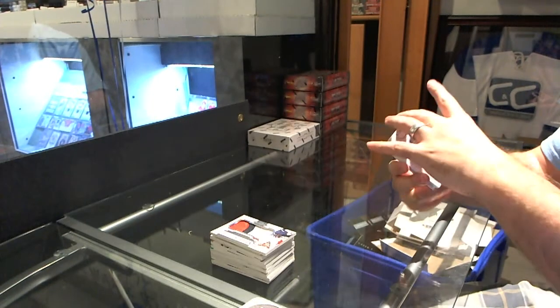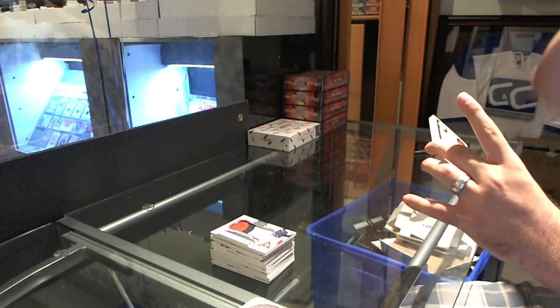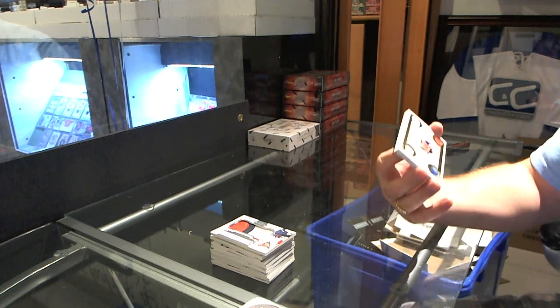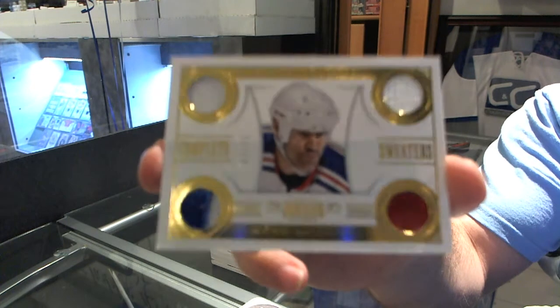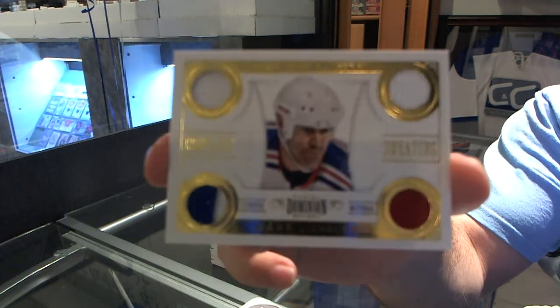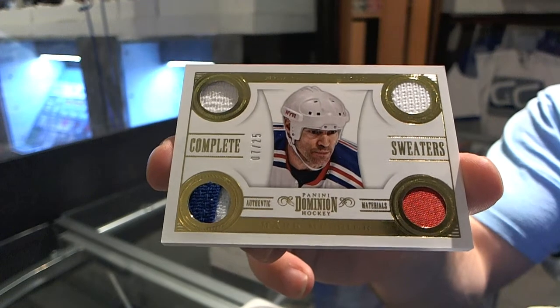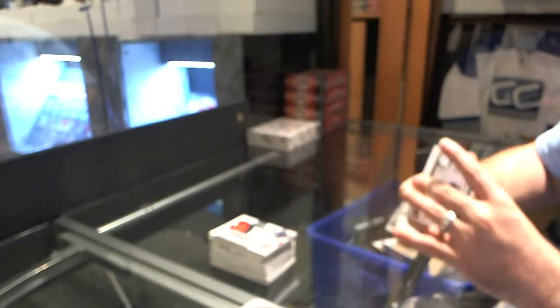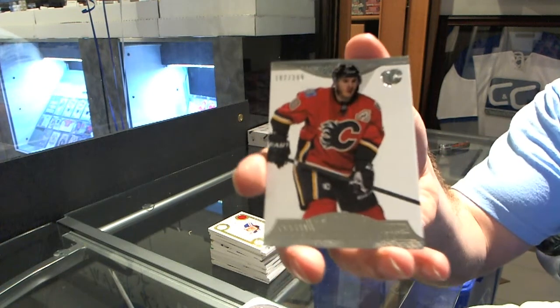And we've got for the New York Rangers, a jersey fight strap patch and prime jersey, numbered to 25, Marc Messier — Complete Sweaters, number to 25, Marc Messier. And for the Calgary Flames, number 299, Curtis Glencross.